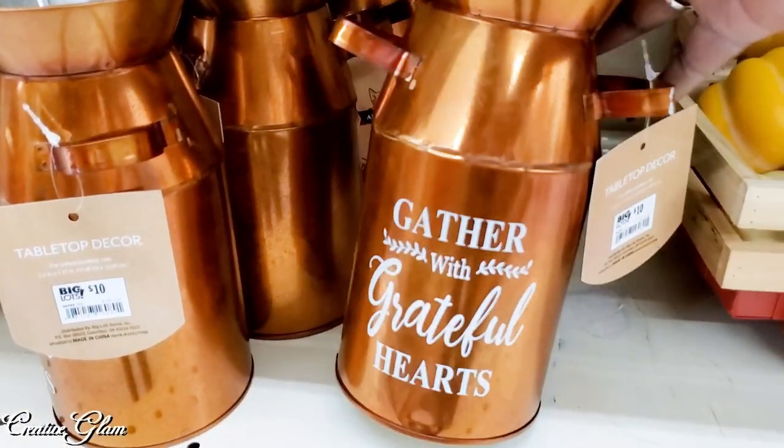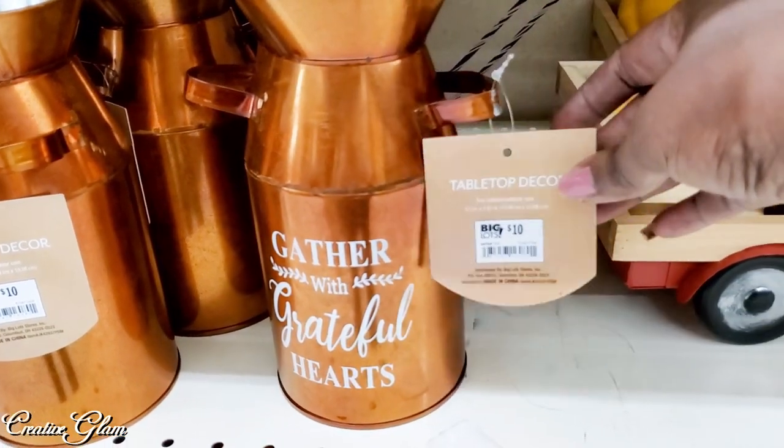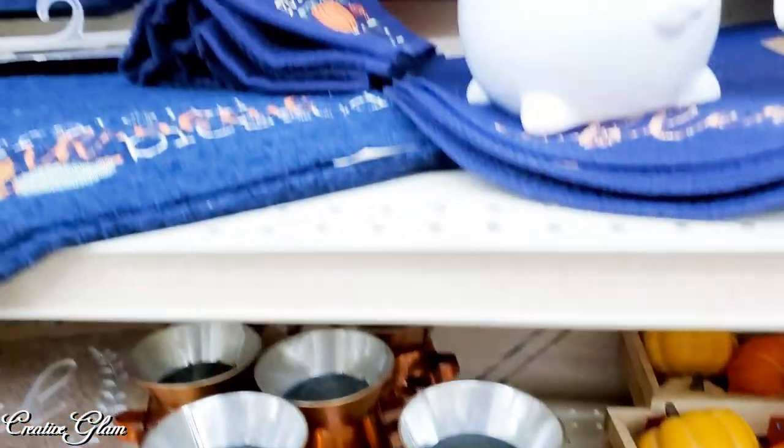Those milk cans are cute — I'd never seen them that color. I usually always see them in white or even a galvanized color, but I'd never seen them in like a copperish color before.